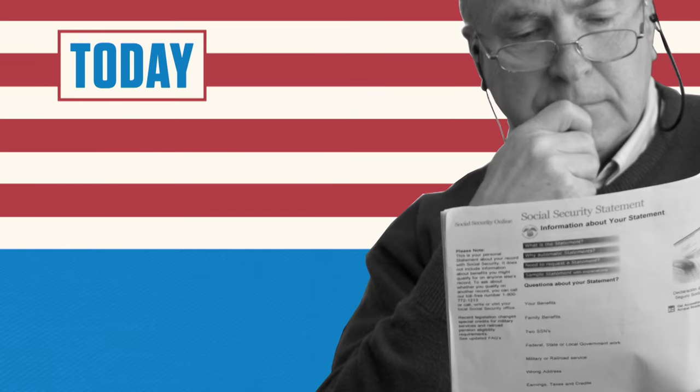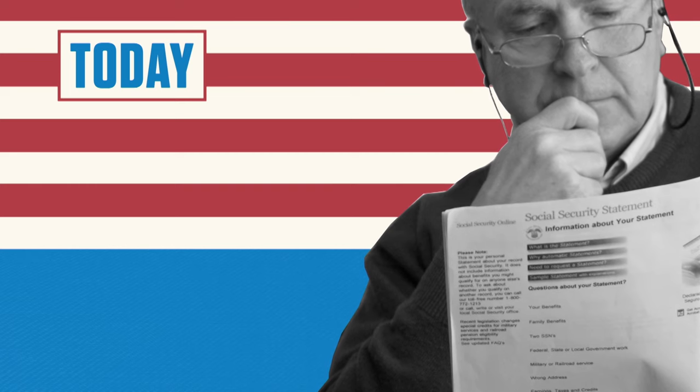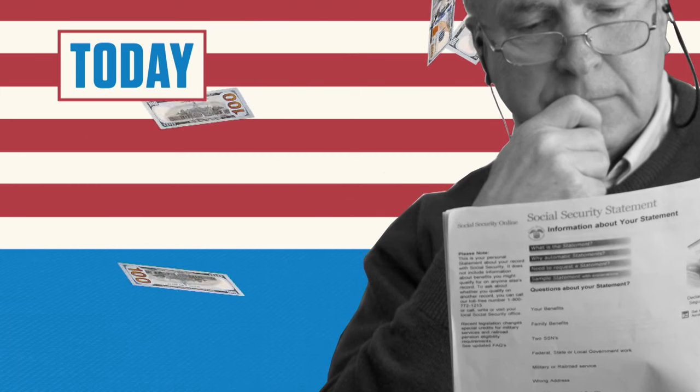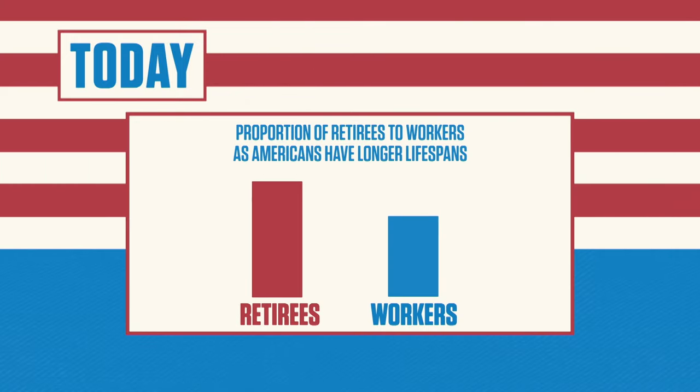To this day, Social Security remains a central part of many elderly Americans' lives, allowing them to feel some economic security in their old age. The proportion of retirees to workers on payrolls increases as Americans have longer lifespans, leading to increasing debate over the viability of Social Security, the centerpiece of FDR's New Deal legacy.